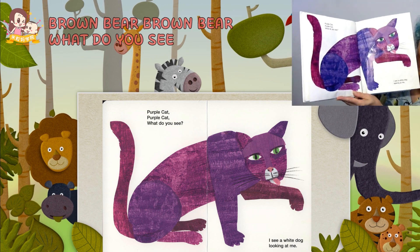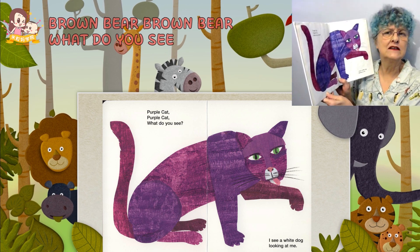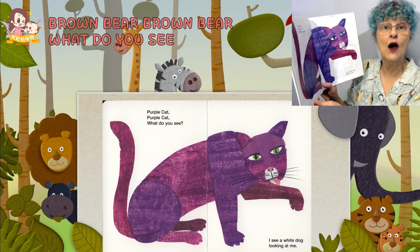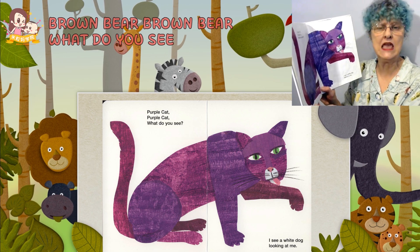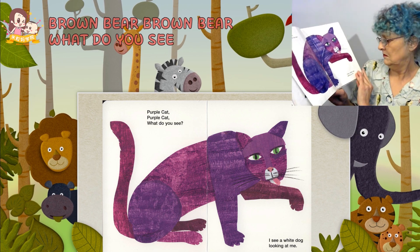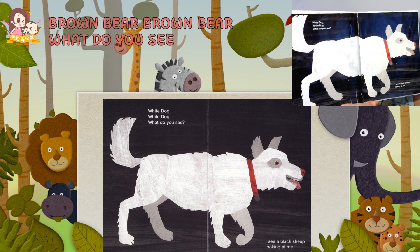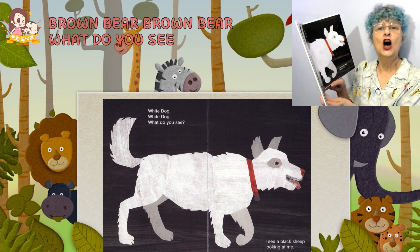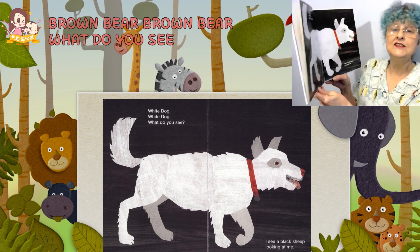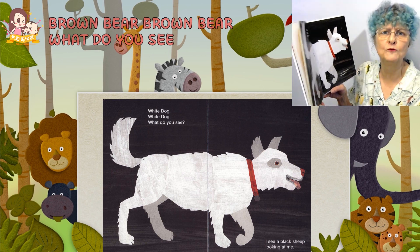Look, a purple cat. Purple cat, purple cat, what do you see? I see a white dog looking at me. Meow, meow. White dog, white dog, what do you see? I see a black sheep looking at me. Woof, woof, woof.